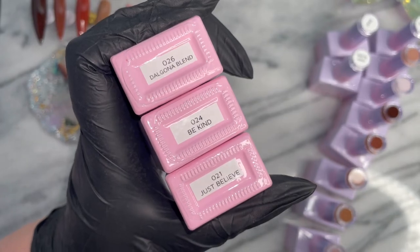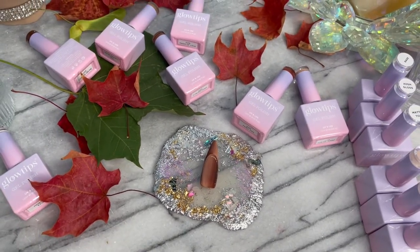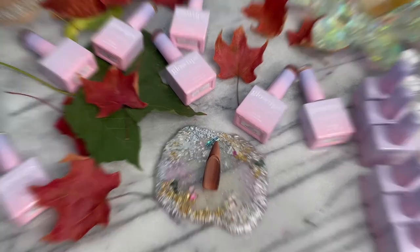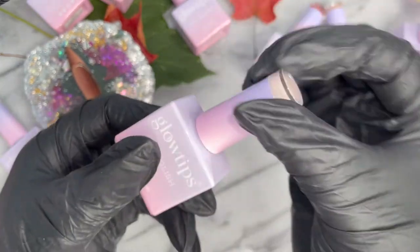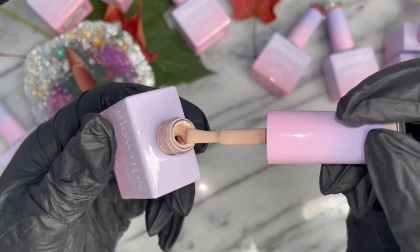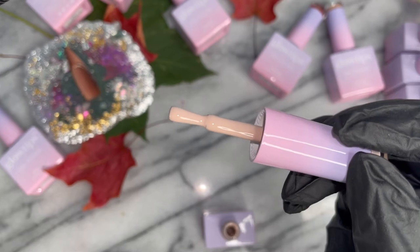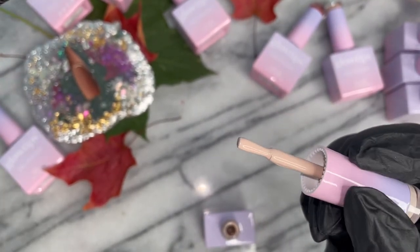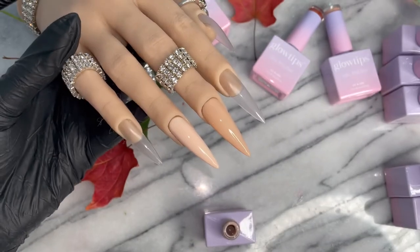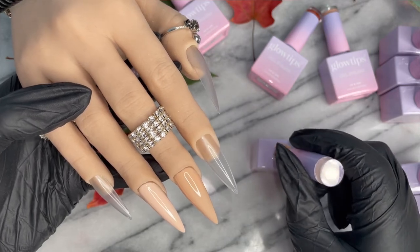We're going to move into the three final colors to be swatched: Dalgona Blend, Be Kind, and Just Believe. For anybody who's watched Squid Game, Dalgona candy is a popular South Korean candy — and Dalgona is also a coffee, a special whipped coffee that originated in South Korea. I lost it as soon as I read Dalgona Blend. These bottles are so luscious — and Glow Tips, Angeline, you went over and above ensuring the products are cruelty free, ensuring the ingredients, ensuring your mission statement — just everything you stand for. I wish more brands would take a leaf out of your book.